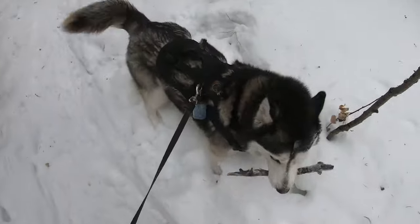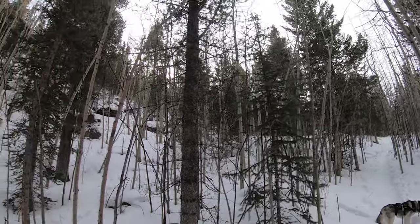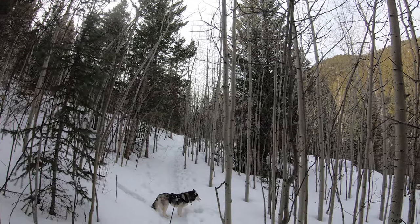We'll see how long I have to deal with this. In the fall, this would be one of the many pretty yellow aspen sections. In the winter, everything is dead.